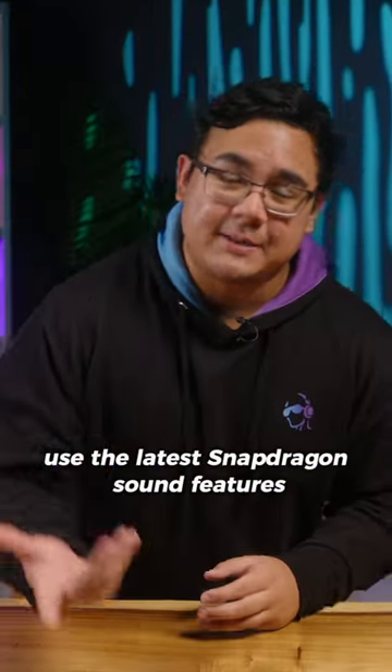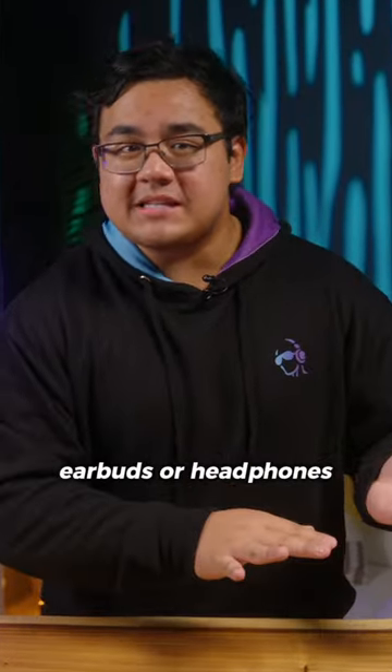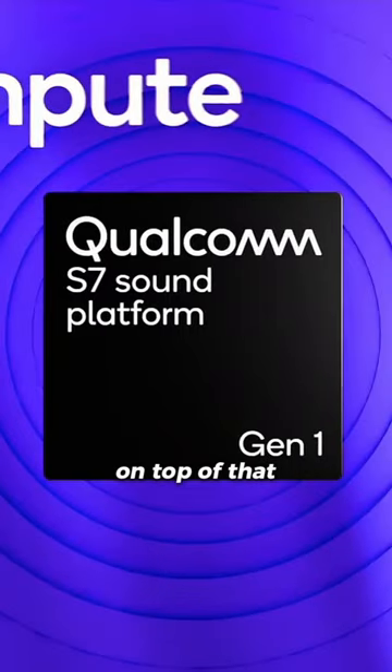In order to actually use the latest Snapdragon Sound features, such as the XPan network, you need to buy a pair of earbuds or headphones that have the Snapdragon S7 or S7 Pro chipset built in. On top of that, you'll also need to be using a device powered by the new Snapdragon 8 Gen 3 chipset.